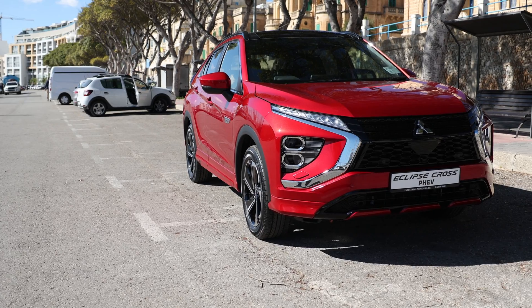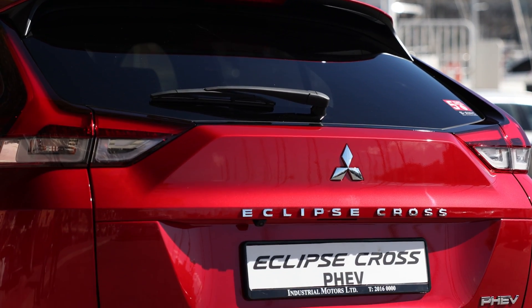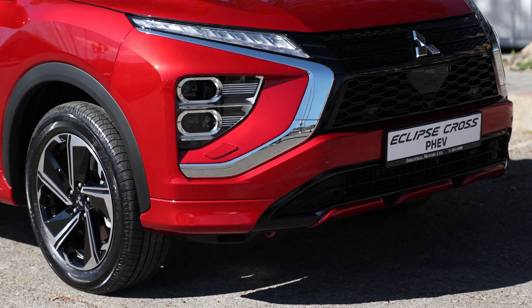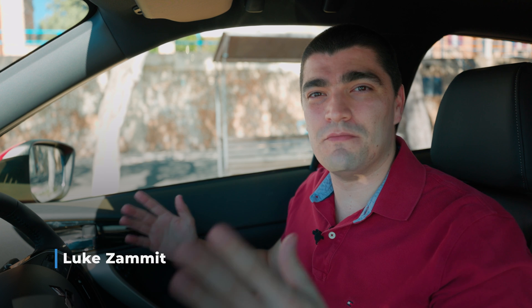Welcome to my first PHEV review, and what better way to start than checking out the world's best-selling plug-in hybrid. This car has something quite unique — a feature which I believe is going to be in every single car in the future, and what this feature allows is going to allow your car to make money for you. More on that later. My name is Luke, this is The Future is Electric, and today we are checking out the Mitsubishi Eclipse PHEV.